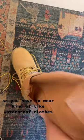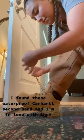Winemaking is messy, so you have to wear kind of like waterproof clothes. I found these waterproof Carhartt secondhand, and I'm in love with them. Look at this fit. Let's get into the winemaking.